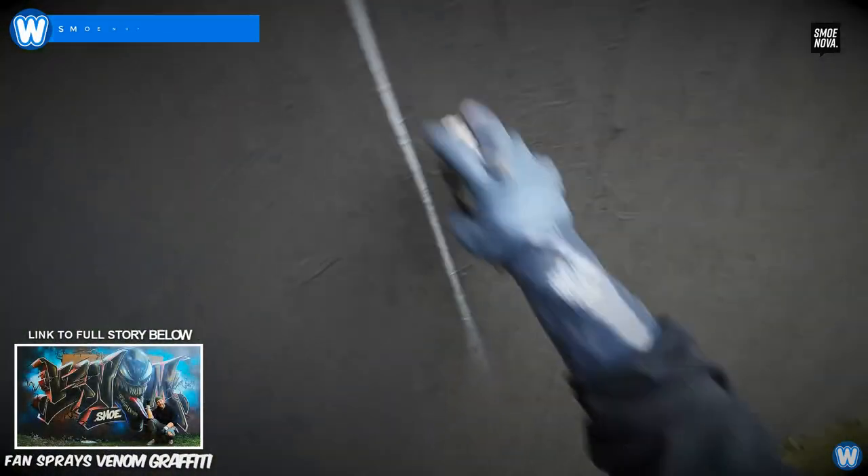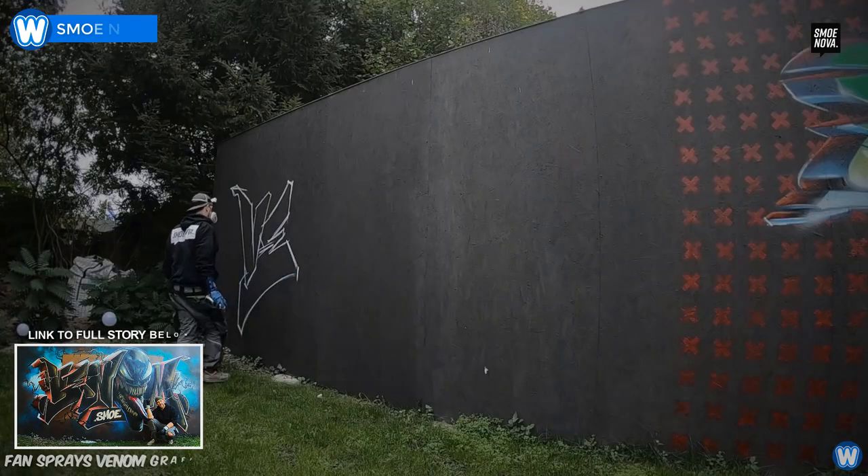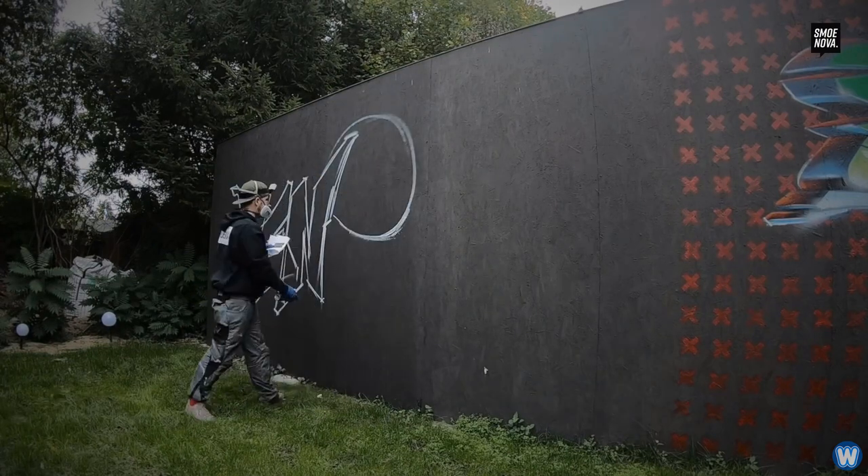Meet Smo Nova, who specializes in graffiti artwork. While he was in between jobs for customers, he decided to paint a graffiti artwork on a wall in his backyard of the Spider-Man villain Venom.